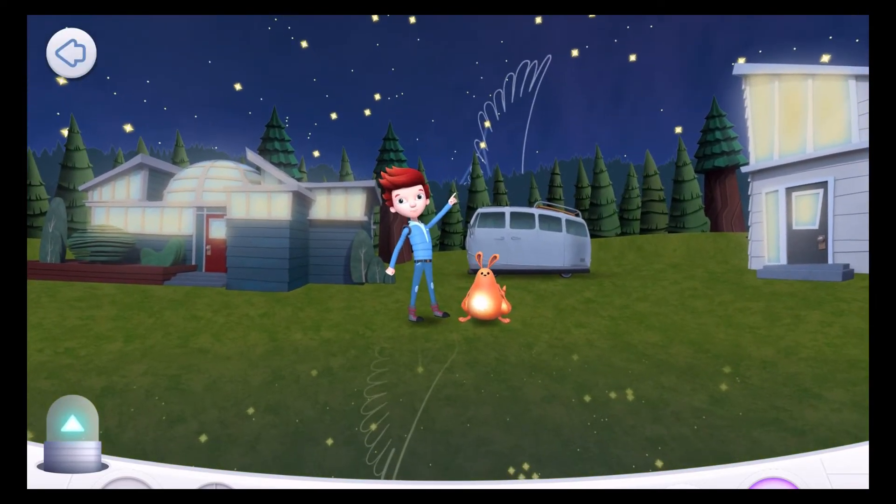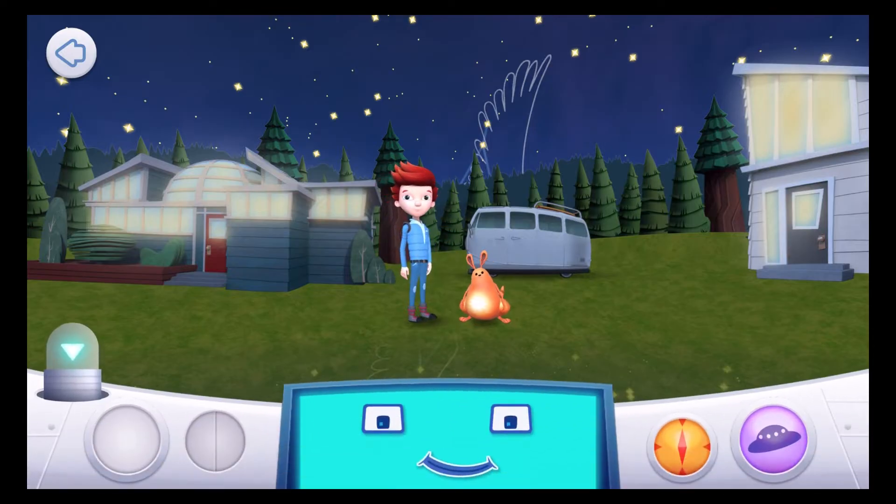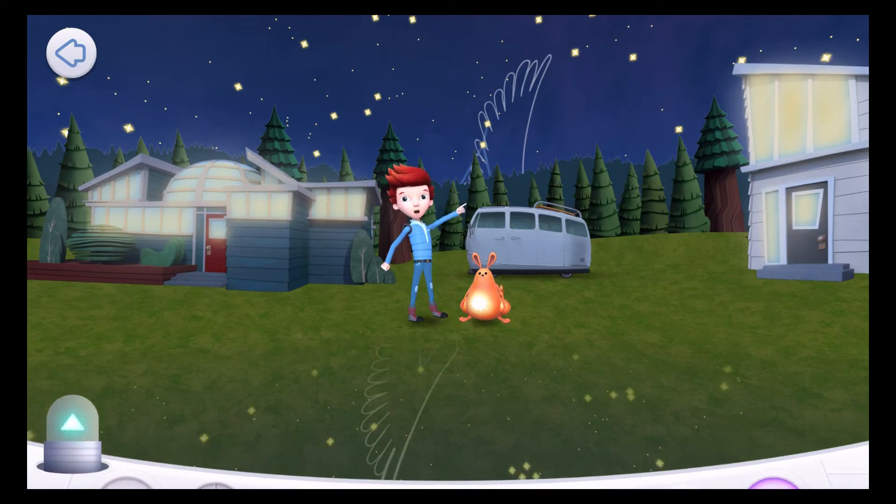Hey! Hi, I'm Jet! We're here to help you learn and play with the planets, stars, and constellations in your sky. I'm so excited! From here on Earth, all the stars in the sky may look tiny, but up close, they're about as big as our sun!